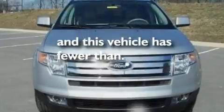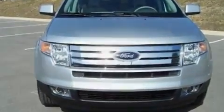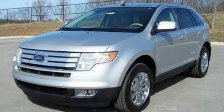This vehicle has fewer than 34,000 miles on the odometer. Stop by today and test drive this automobile for yourself.